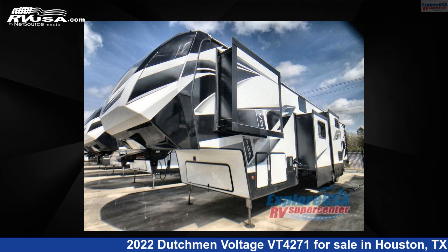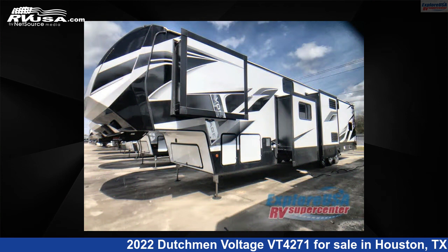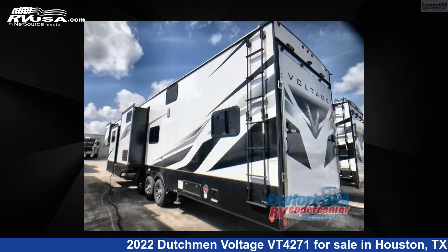This 2022 Dutchman Voltage VT4271 is a Toy Hauler RV. It is located in Houston, Texas, 77511 and is offered for sale by ExploreUSA RV Supercenter, Houston.